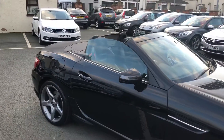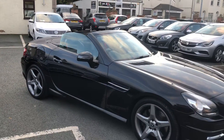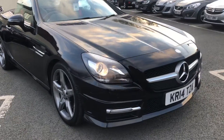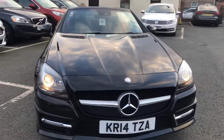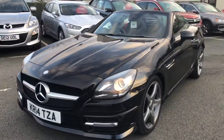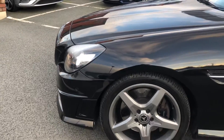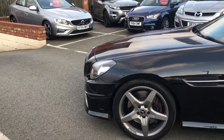Hello and welcome to the Eastside Motor Centre. Here we have our Mercedes SLK 250 CDI Blue Efficiency AMG Sport. On a 14 plate, automatic, with front and rear parking sensors — a very nice looking car. It has 18-inch alloy wheels.